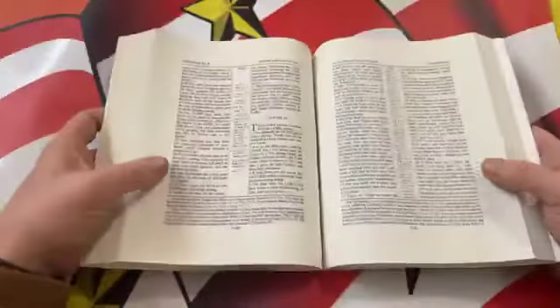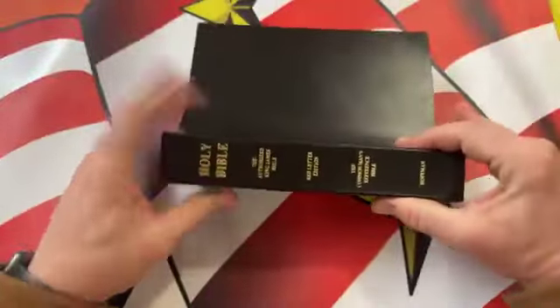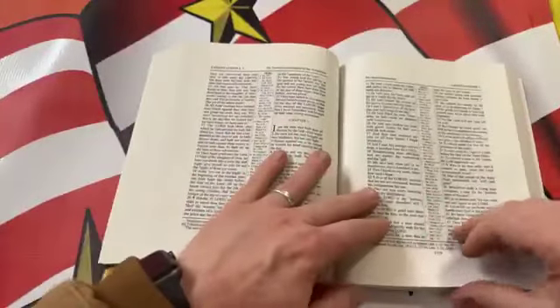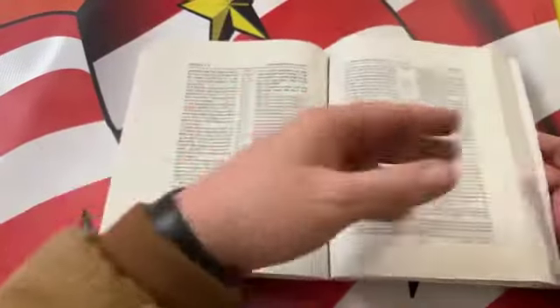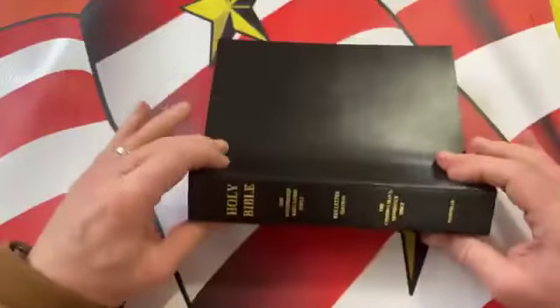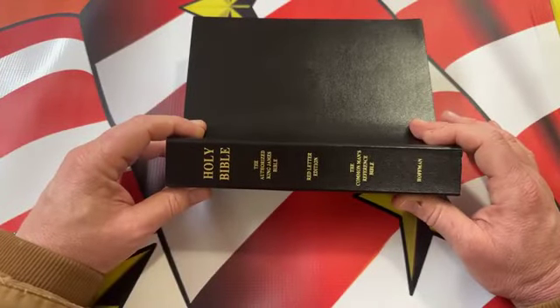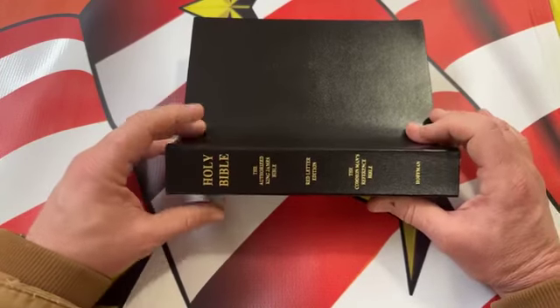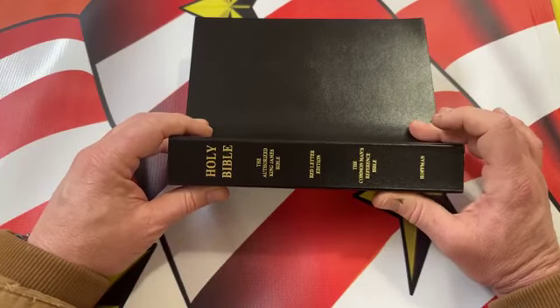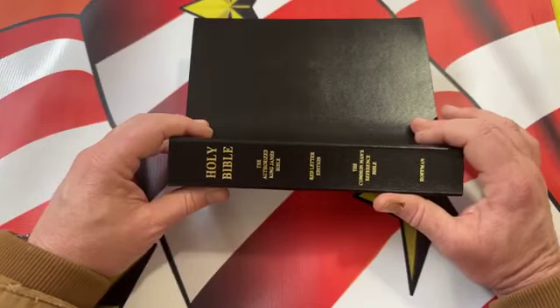Very similar feel to a Ruckman Reference Bible — the construction is just the same if you have one of those, just a regular vinyl Bible. Only bummer is no 'Holy Bible' on the front. But it lays flat pretty much right out of the box, and I haven't even done the cat-flatten-down technique yet. That's the Common Man's Reference Bible by Bro Hoffman — what a wonderful thing. I can't wait to jump into this, probably sit down with it for my nighttime read, and for sure in the morning going to jump into my three Ps and get into the Psalms and Proverbs.